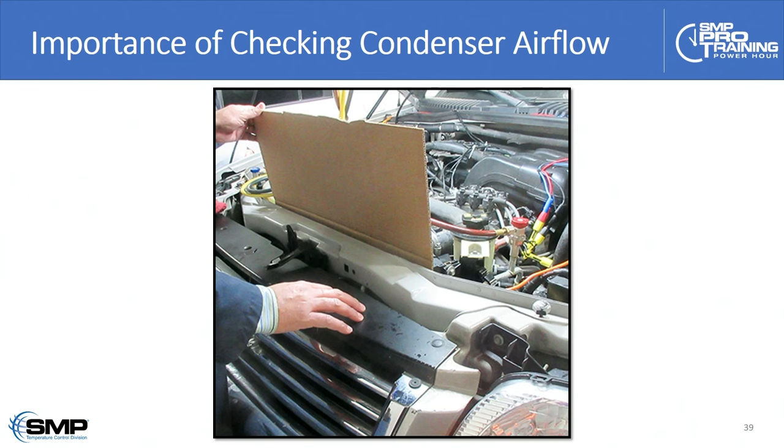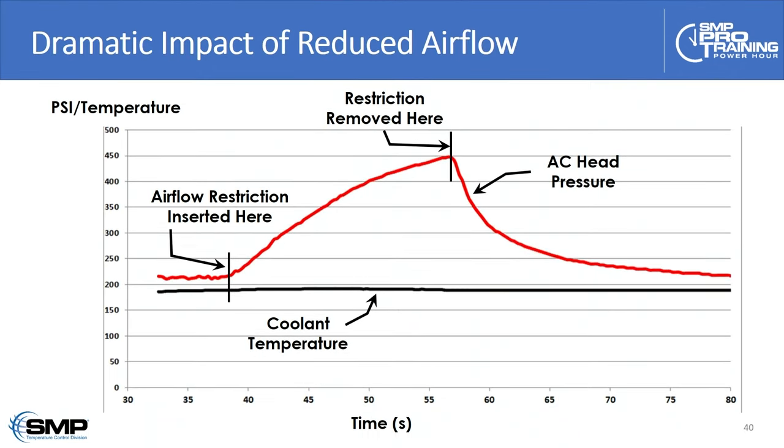Let's talk about the importance of condenser airflow. Here we're blocking airflow by sliding a piece of cardboard behind the condenser in front of the radiator. Looking at two data PIDs exported from the scan tool, you can see from when we introduced the cardboard to when we removed it — about 20 seconds — AC head pressure literally doubled. Interestingly, coolant temperature actually dropped by a couple of degrees because we stopped the heat coming off the condenser from hitting the radiator.